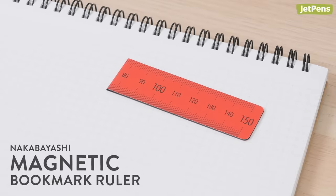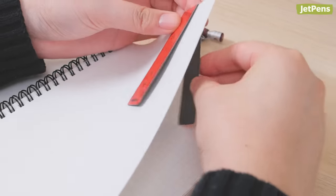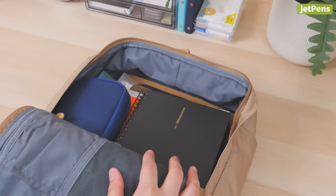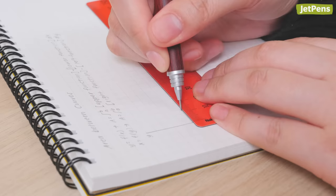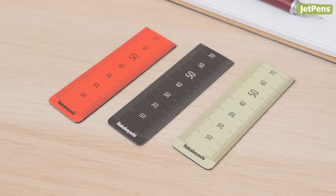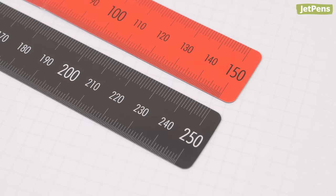Rulers. Always have a ruler and straight edge on hand with the Nakabayashi Bookmark Ruler. Because it's magnetic, you can fold it over a page in your notebook to mark your place without adding extra bulk. Plus, you won't have to worry about losing your place if your notebook gets knocked around in your backpack. Use it for math and science diagrams or planner layouts. It comes in three modern colors and two sizes — 15 cm and 25 cm — which are marked in millimeters.